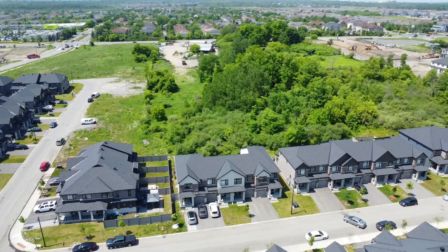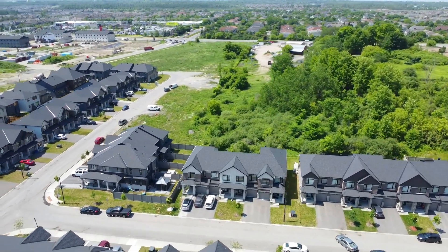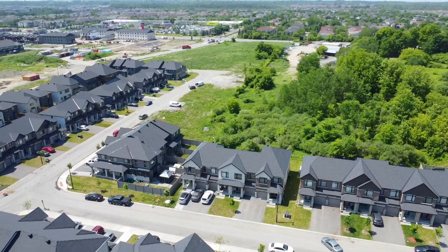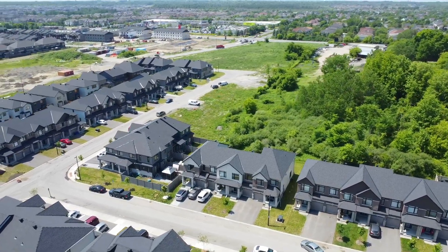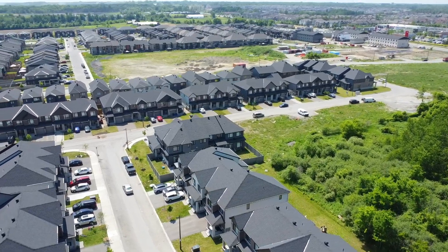Findlay Creek is a favorite location for nature lovers. This wonderful community is surrounded by picturesque natural landscapes. For example, the Findlay Creek Boardwalk is nearly a kilometer in length and traverses ecologically significant wetlands.